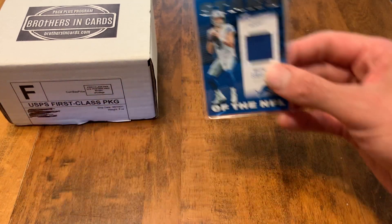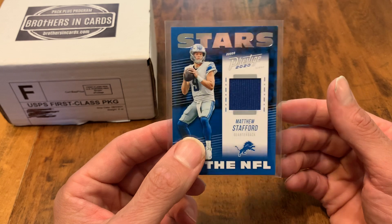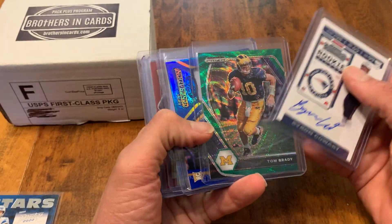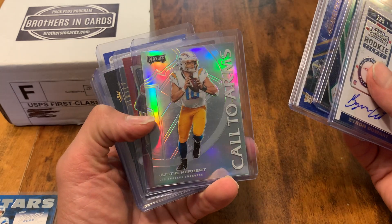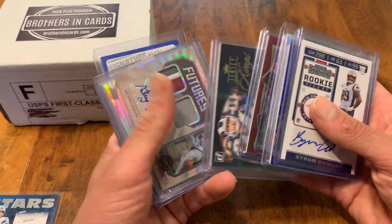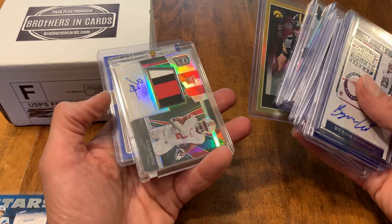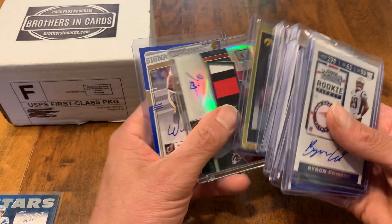I'm also going to add a Stafford jersey card out of Prestige from last year — his last year in the Lions jersey. And then for the other one I'm going to do a random wheel with one of these cards. I'll put all these cards in the random wheel and that's kind of the chase card. That's a silver Call to Arms Justin Herbert rookie, but a lot of cool stuff. You'll win one of these. There's also a Spectra out of last year's Chronicles Draft of Zach Moss.